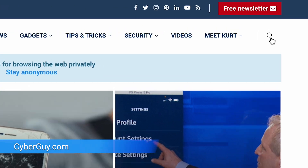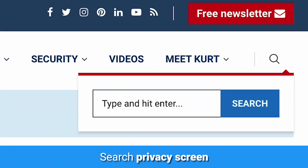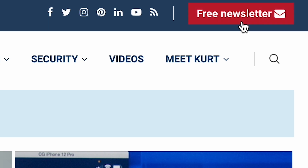I have all my picks over at cyberguy.com — just search privacy screen. And while you're there, sign up for my free newsletter.